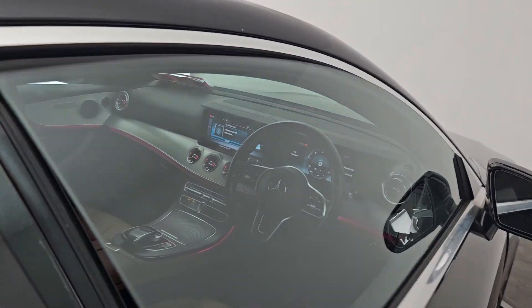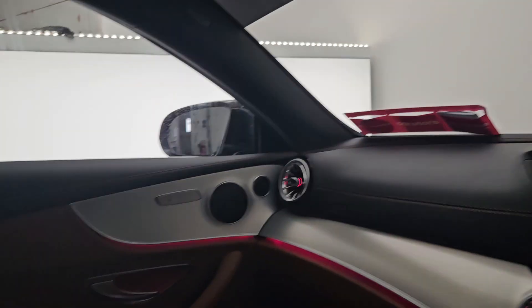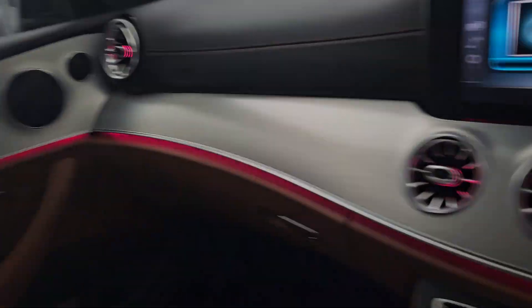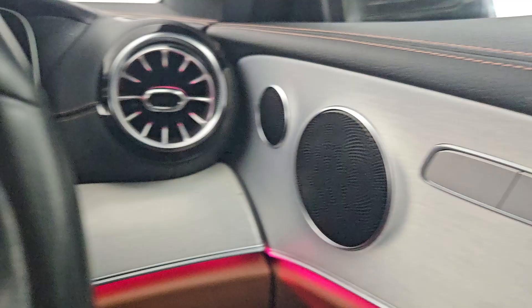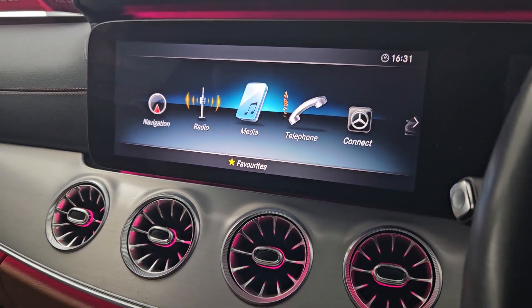Inside, a leather steering wheel with cruise control and multimedia functions. Stunning brown leather seating with a dark roofline and ambient lighting throughout the cabin, with its own climate control and heated seats in the front. We also have Bluetooth connectivity for our mobile phone.